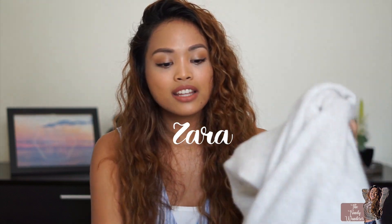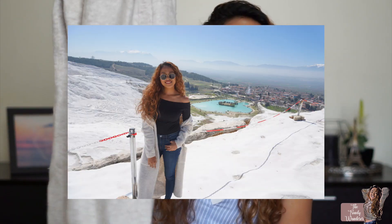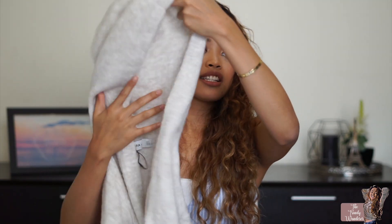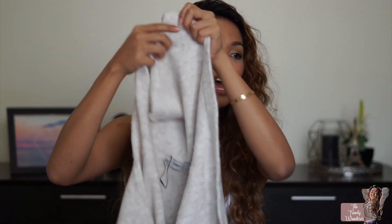I also got something from Zara — it's not a summer piece, but I just bought it recently so why not show it? It's a long cardigan. I wore it when I was in Turkey because I bought it there. It has this big hood and I love the olive drab color. It just looks great with dark tops in general.